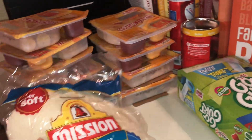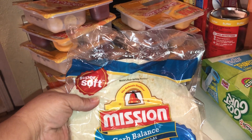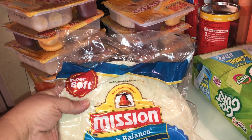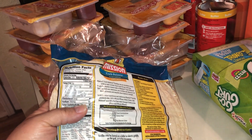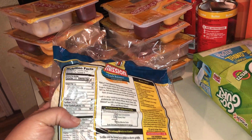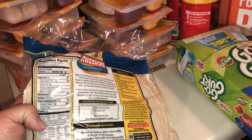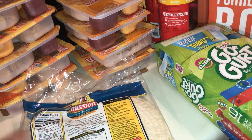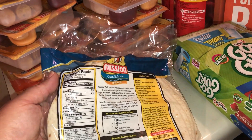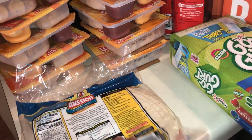I got these Mission brand flour tortillas — it says Carb Balance, there's only 6 carbs. I hadn't realized how many carbs and calories are in tortillas until lately, so I'd stopped buying them. But my daughter likes one crunchy taco and one soft taco on taco nights, so I went ahead and bought them. This one has 120 calories and 19 grams of carbs per tortilla — if you're only going to have one, that's not bad.